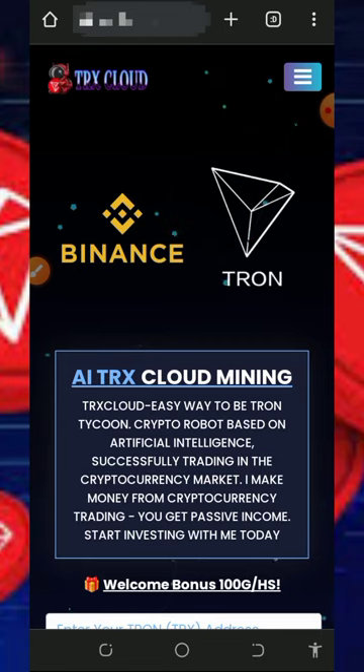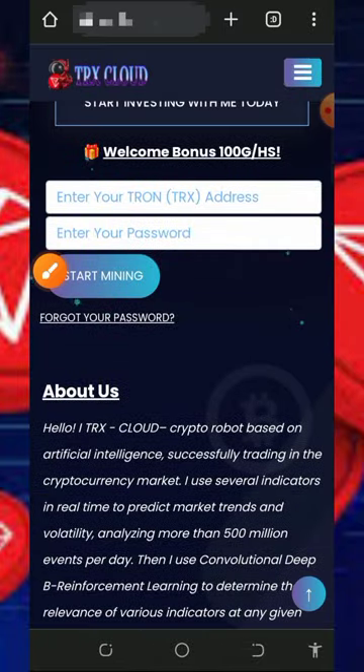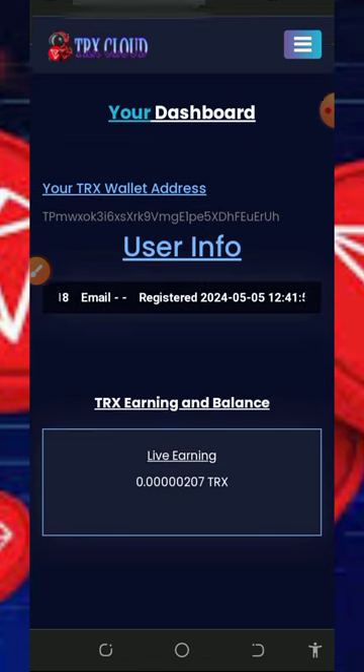We are going to discuss the platform and how it works — the free mining aspect and also the investment aspect. To join this website, tap on the link in the video description and it will take you to the registration page. Read all the information about the platform, then register by entering your Trust Wallet address, create a login password, and tap the Start Mining button. It will take you to your dashboard automatically.